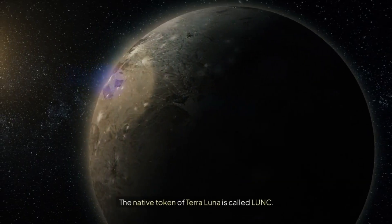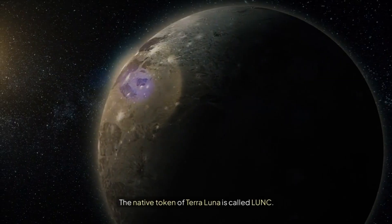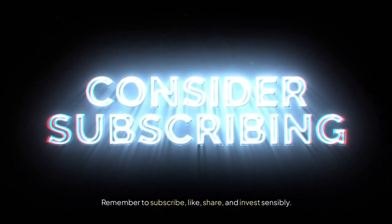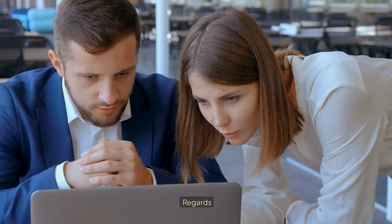The native token of Terra Luna is called LUNC. Remember to subscribe, like, share, and invest sensibly. Regards.